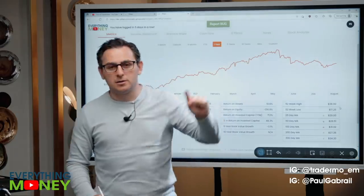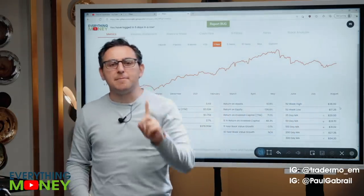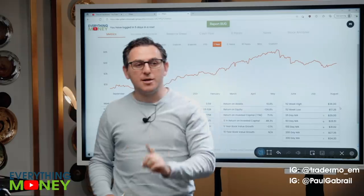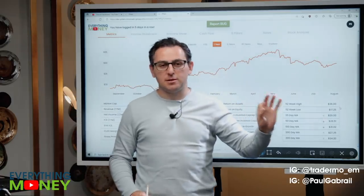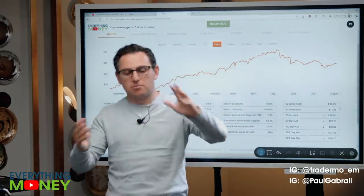Two things before we get started: one, follow us on Instagram — we're trying to get the blue check marks. Two, keep in mind this stock is Hewlett Packard, but the ticker symbol is HPQ. There is another company with HP, but this is HPQ — Hewlett Packard, the computer printer company.